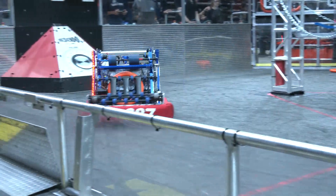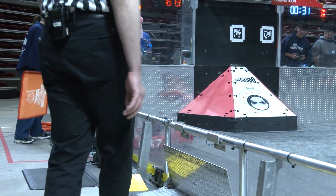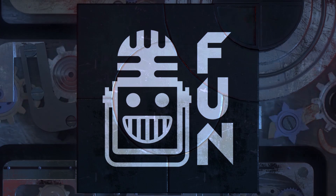NerdHerd 687, congratulations on a great season so far — especially qualifying for World Championships through EI and for all the inspiration your team brings to the FIRST community. This is a phenomenal robot, so thank you very much for giving us this walkthrough. Teams can definitely learn a lot from it. Good luck here at the Las Vegas Regional and we can't wait to see you at the World Championship as well. Thanks a lot.